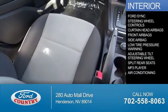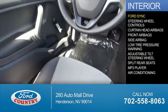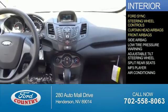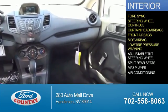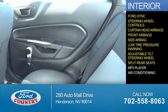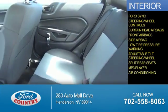Inside you'll find Ford Sync Voice Activation, steering wheel controls, curtain head airbags, front airbags, side airbags, low tire pressure warning, an adjustable tilt steering wheel, split rear seats, an MP3 player, and air conditioning.